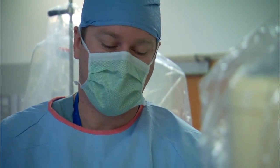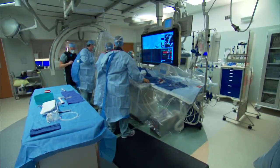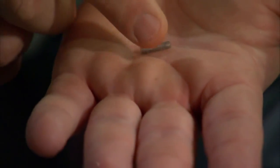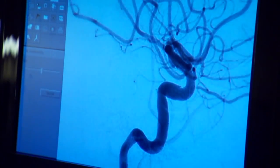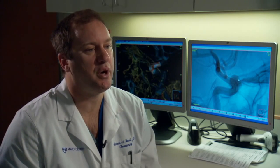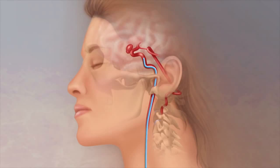Dr. Hanel could open up her brain and clip it off in a major surgical procedure. Instead, in a much less invasive procedure, he placed a new device called a flow diverter in her vessels to stop the bulging of blood. As he explains: "What we are doing is putting nothing else than a screen to change or redirect the flow away from the aneurysm."